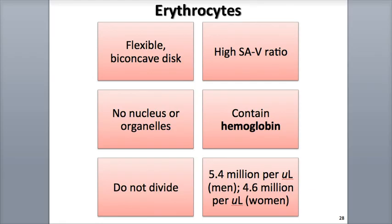Red blood cells, called RBCs for short, are also known as erythrocytes. The prefix erythro means red. Each red blood cell contains about 280 million molecules of the pigment hemoglobin within their cytoplasm.